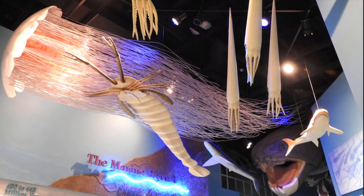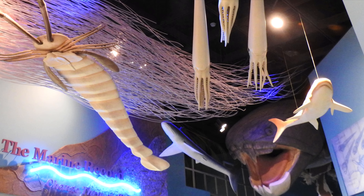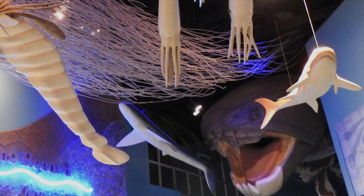And above us we have a giant Dunkleosteus. And there's a giant jellyfish. Check this out. Next gallery.